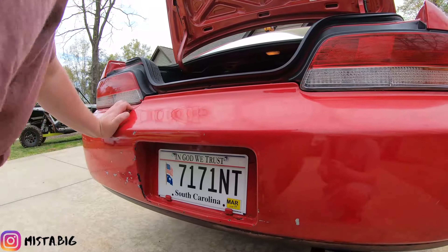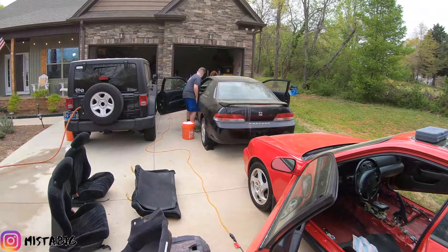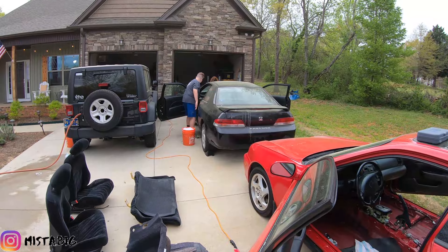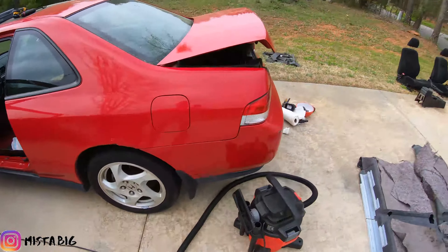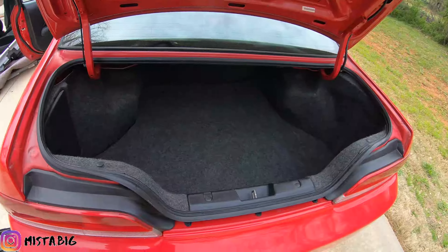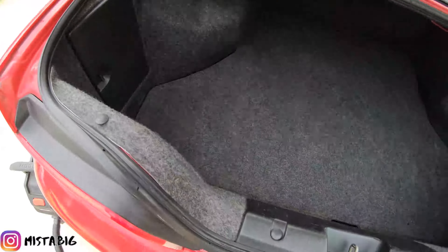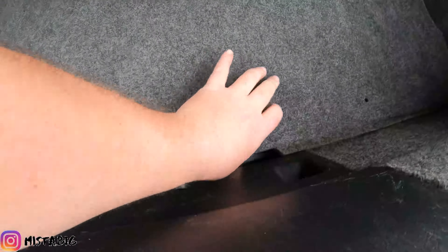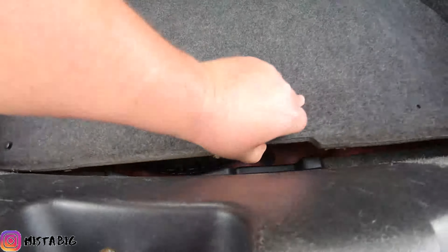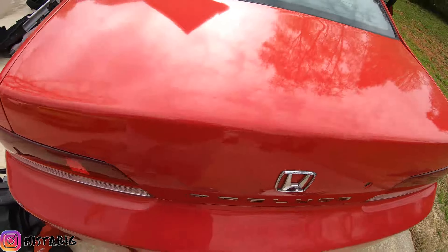Got the plates, we're gonna put this car together. Check out this trunk right here — beauty. Everything's clean: vacuumed, washed, put together. Spares underneath right there. Everything's good, super clean.